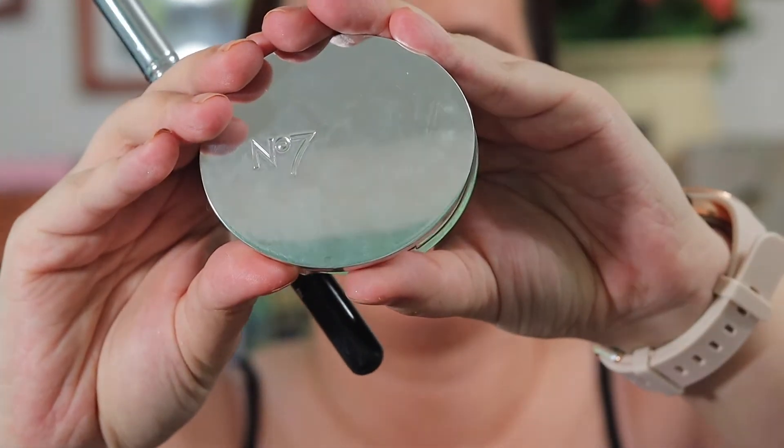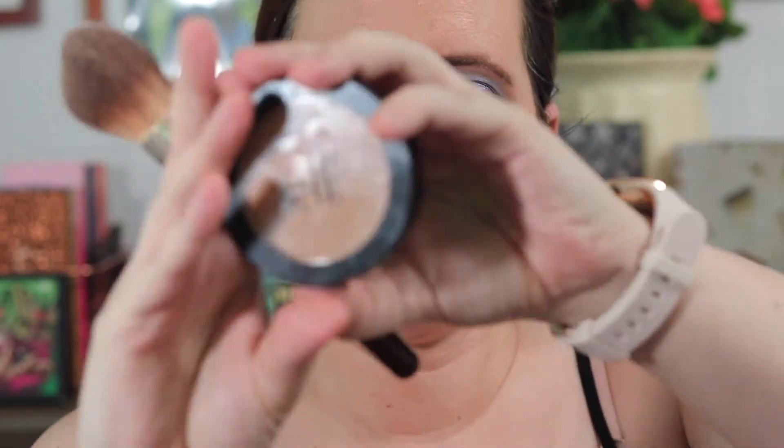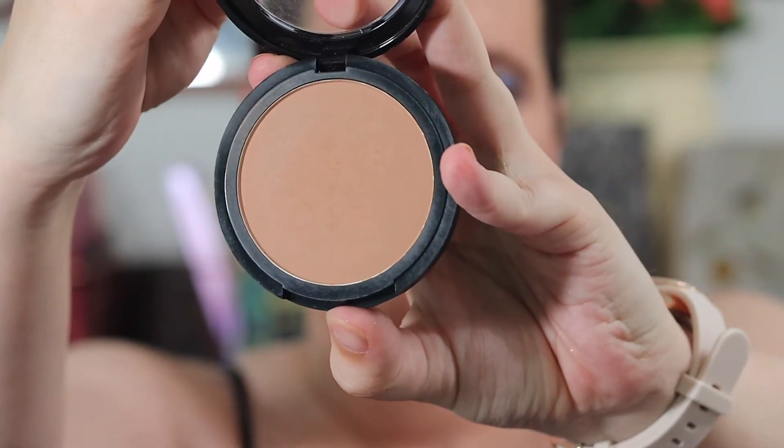I'm going to take a little bit of Number 7 powder in Light and set my under eyes. I'm taking the ELF bronzer in Forever Sunkist and going under the chin and down the neck.